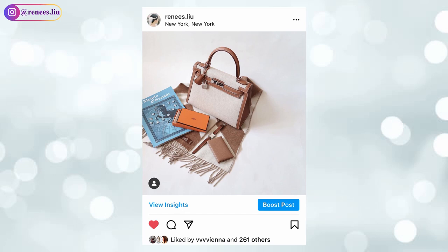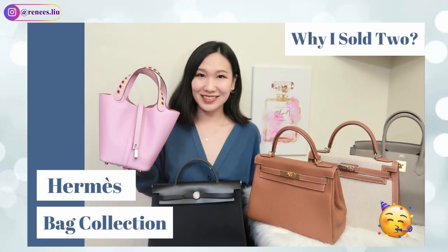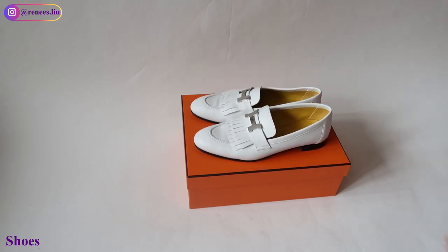This includes shoes, accessories, jewelry, SLG, homeware, etc. I'll also share my recommendations of what to buy if you want to get a quota bag. If you want to see my entire Hermès bag collection, please check out the video linked above. I wanted to start with the shoe category — I have three pairs of Hermès shoes.